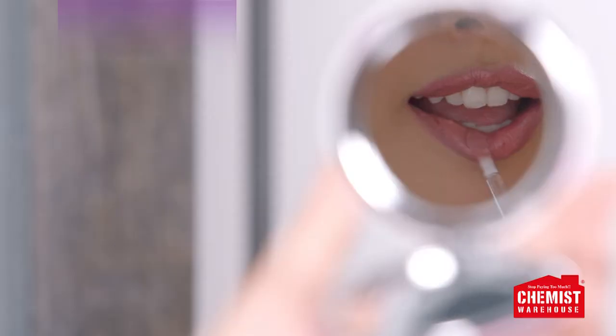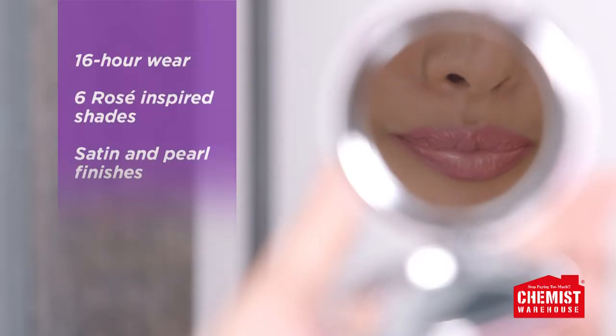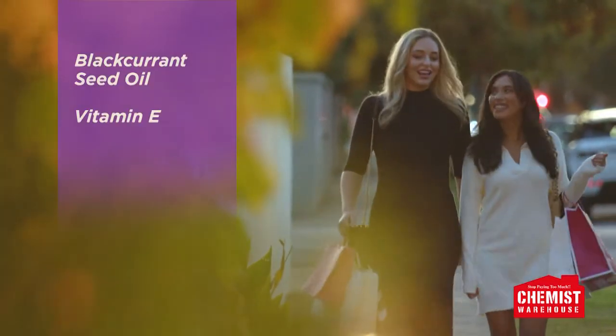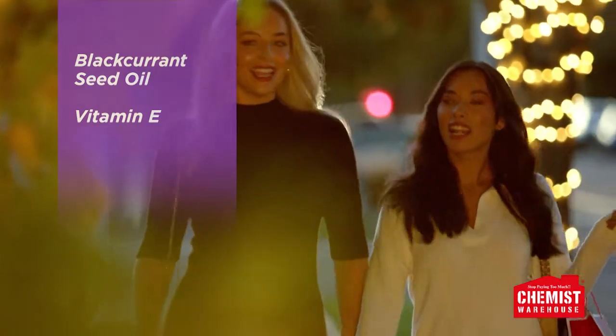Enjoy lasting colour in one swipe with 16-hour wear in six rosé-inspired shades and two new finishes. Infused with blackcurrant seed oil and vitamin E for comfortable all-day wear.